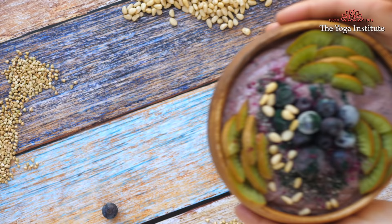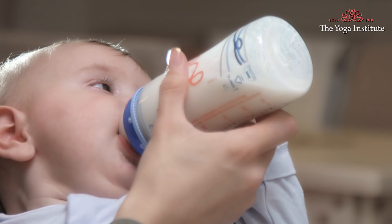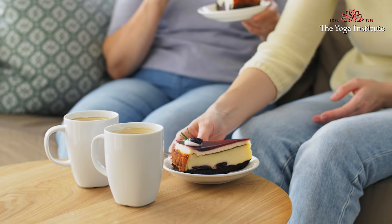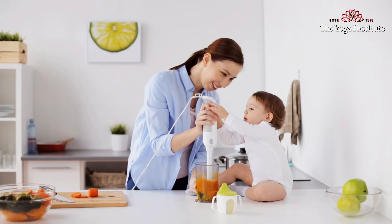Namaskar! Nutrient dense food is the priority of a lactating mother. A healthy food assists in the production of the right amount and best quality of milk for your baby. The body utilizes calories to generate each ounce of milk, due to which a lactating mother feels continuously hungry. Instead of eating anything at such times, you should know what food to eat throughout the day to stay healthy and ensure your baby receives the best nourishment. Today I am going to share the best food options for a lactating mother.